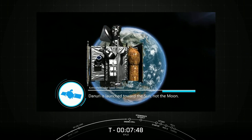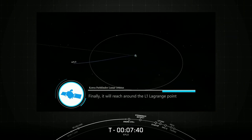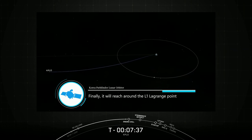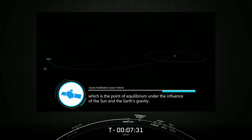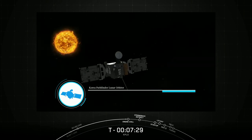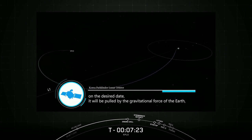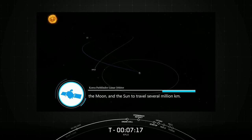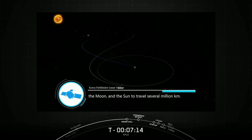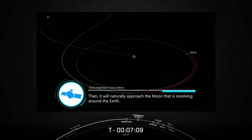Danuri is launched toward the sun, not the moon. It will travel for about a month as the sun's gravity pulls it. Finally, it will reach around the L1 Lagrange point, which is the point of equilibrium under the influence of the sun and the Earth's gravity. After that, when the TCM burn is started to make sure it can reach the moon on the desired date, it will be pulled by the gravitational force of the Earth, the Moon, and the Sun to travel several million kilometers, then naturally approach the moon revolving around the Earth.